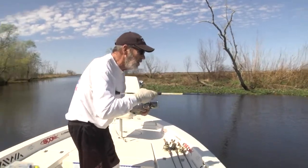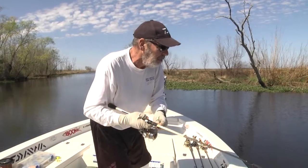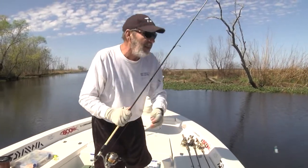Hello again, folks. Welcome to another edition of Between the Banks. He spit it right there at the boat.